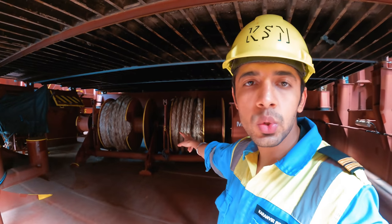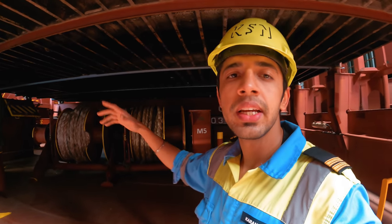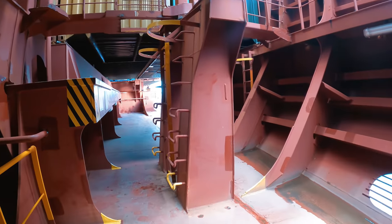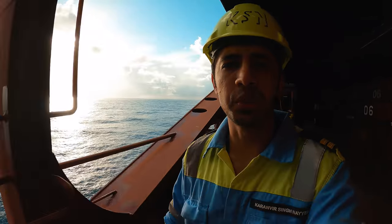As you see behind me there are two additional winches on the main deck, each on port side as well as starboard side. This is for the spring lines which prevent the forward and aft movement of the ship - same concept as you saw on the forward station. And this is the fair lead through which the spring lines are sent ashore.